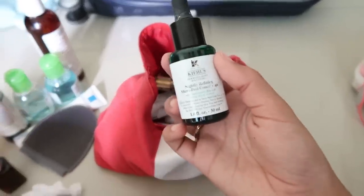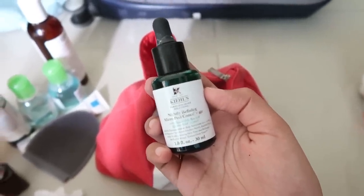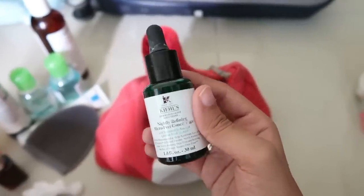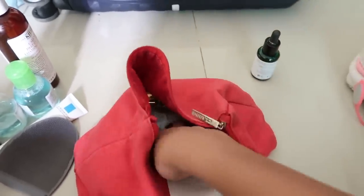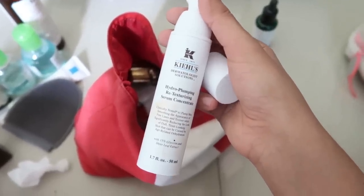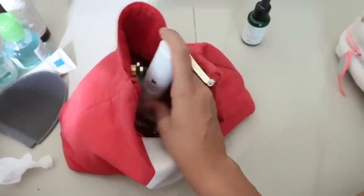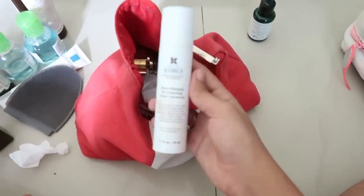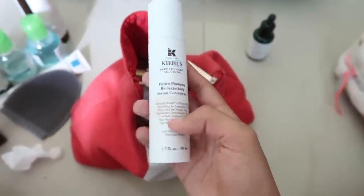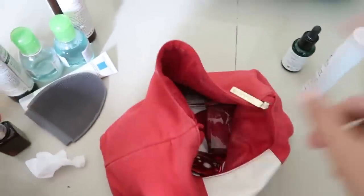My favorite nighttime serum is the Kiehl's Nightly Refining Micro-Peel Concentrate — I use three drops on my skin every night. I also have another Kiehl's serum: the Hydro-Plumping Retexturizing Serum Concentrate. I only used this on travel days when my skin gets really dehydrated, loses luster, and the texture isn't the best. It's very hydrating and very lightweight.